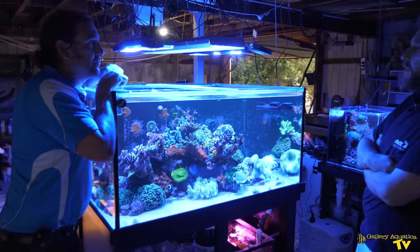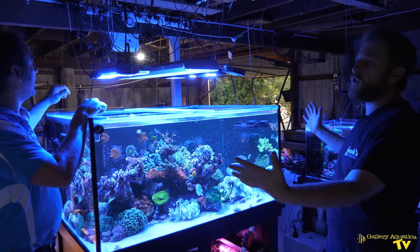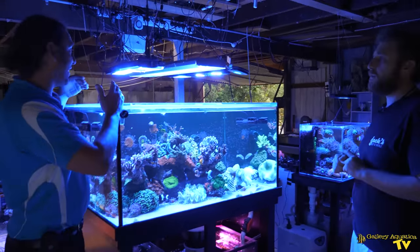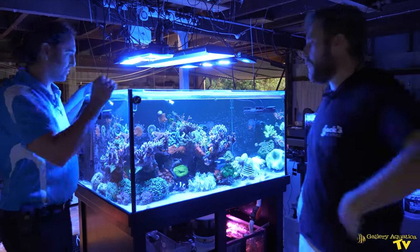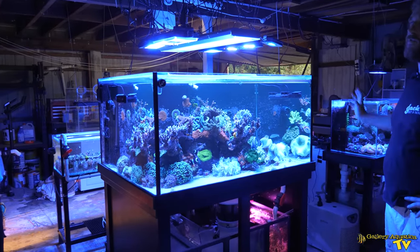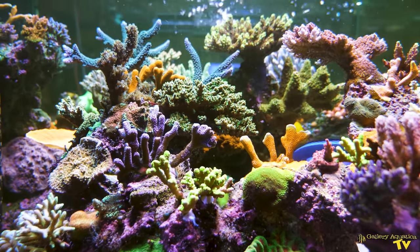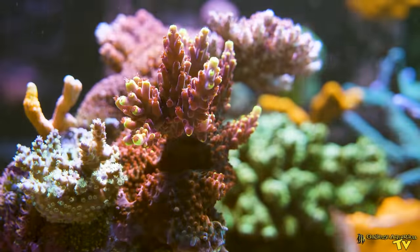I found the tank for a hundred dollars and went with the three viewing panels — a squished peninsula sort of thing. Any tank you're viewing from three sides really is a peninsula, but it's wider than it is long. I tried to build it so there were three different looks, as if you're looking at three different reefs. Every angle looked like a different part of a reef, or even another tank. That's what I love about it most — every angle is great but they're all so different.